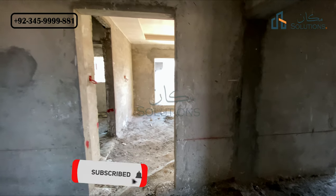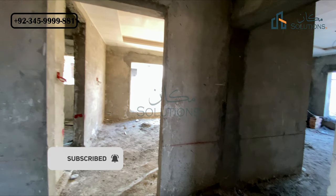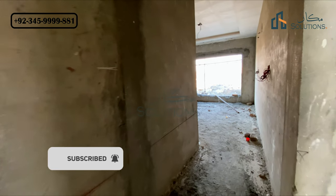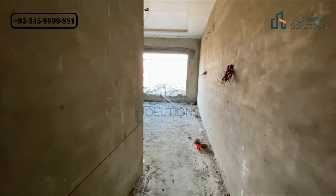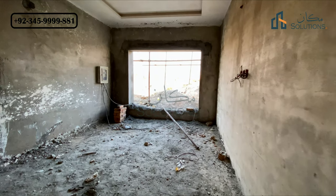There is a master bedroom with a lobby. The master bedroom has an attached bath plus a cabinet — you can call it a wardrobe — and ventilation is available at the back side.